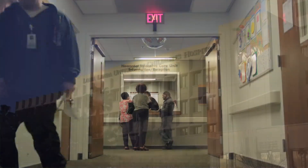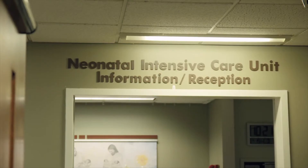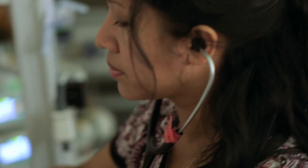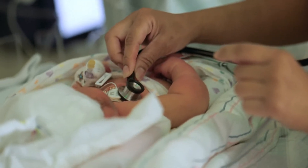The NeuroNICU is a concept that focuses on babies who either have neurological injury or are at risk for neurological injury. It's a very integral part of level four ICUs, and not everybody has this special service.